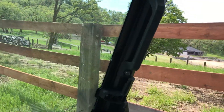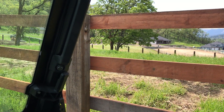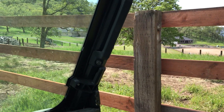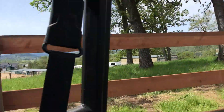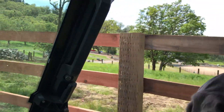We found some recycled highway guard posts that a local company had salvaged, and we bought those and put those in as the posts. Those are these nice 6x8s. And then in combination with the redwood rails, it looks quite nice.